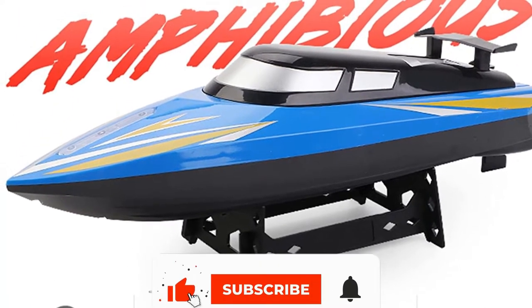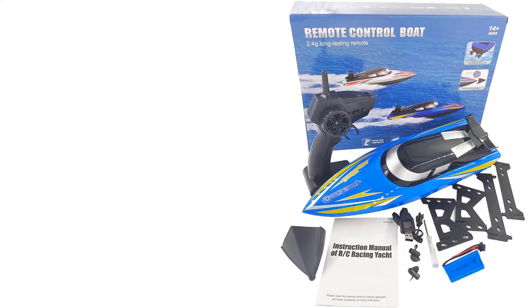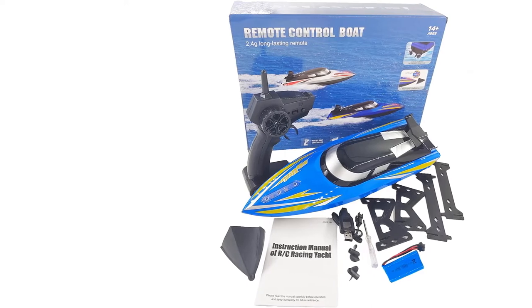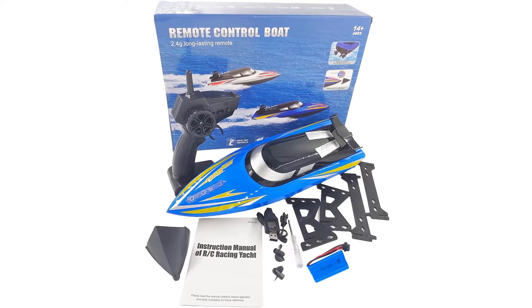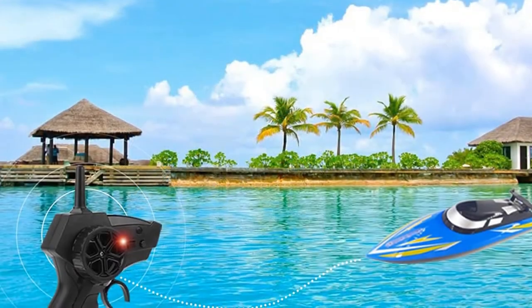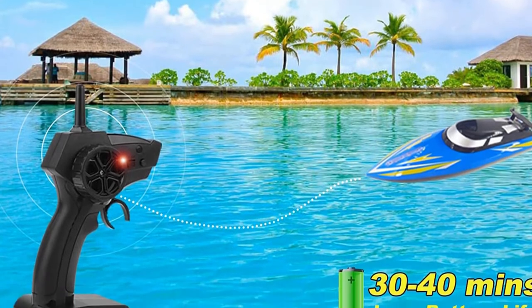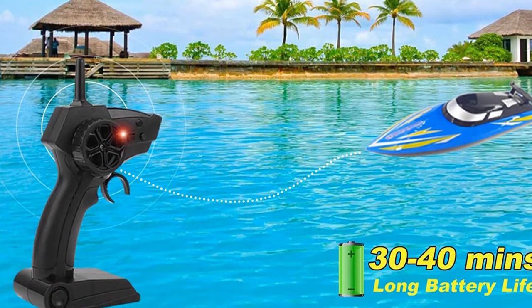This little boat comes with all the standard features we've come to expect from entry-level RC boats. Of course, I am referring to the 4-channel controlling system as well as 180 flips and self-righting feature. Furthermore, the SCJJX boat's motors won't turn on until the water gets into its cooling system, serving as an extra layer of protection.